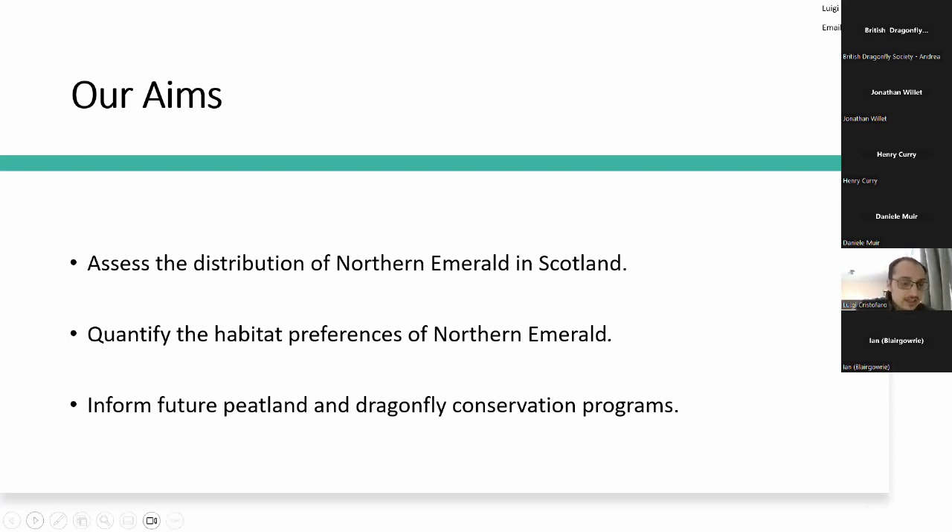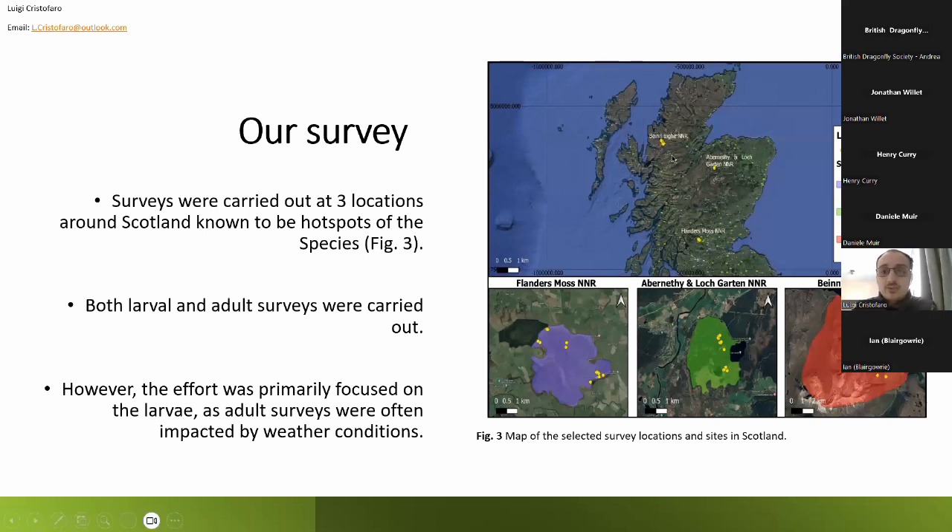Our study took place at three different sites: Benet Nature Reserve, Abernethy and Loch Garten Nature Reserve, and Flanders Moss Nature Reserve. The first two sites — Benet and Abernethy — are more northern and are generally considered stronghold sites for the species where it is found in greater abundance. Flanders Moss, in contrast, sits at the southern edge of the species' habitat range, where it is still present but not in the same numbers as the other two sites.